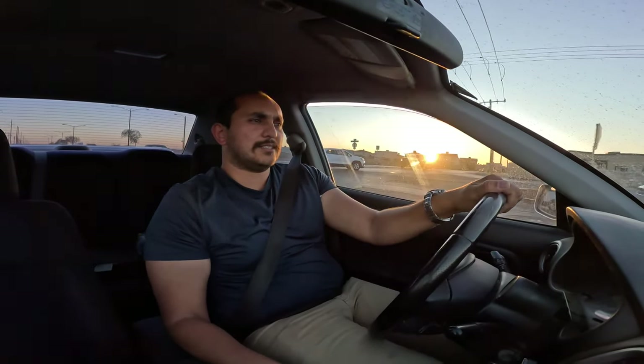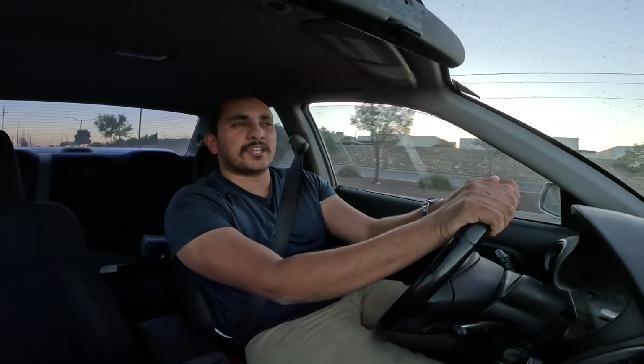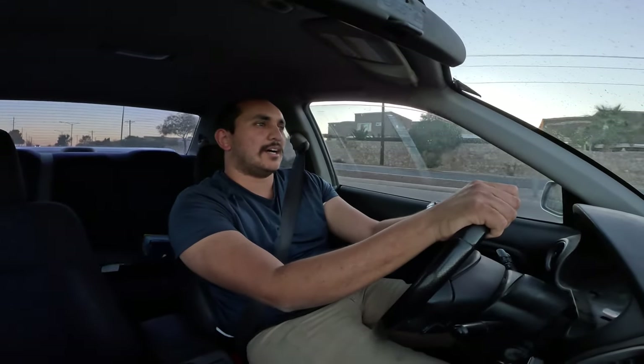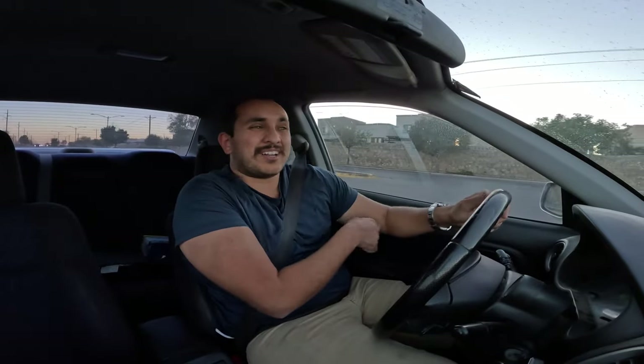This car has some mild modifications — nothing too crazy. It's got a header, full exhaust, some kind of aftermarket muffler, an intake, and a Cobb tuner. It is currently running a map, so it's running a tune. It's been a great car overall — I've had it since around 2018.